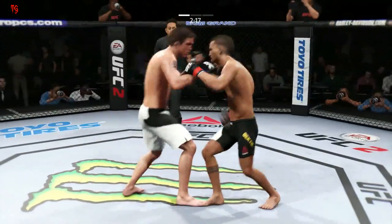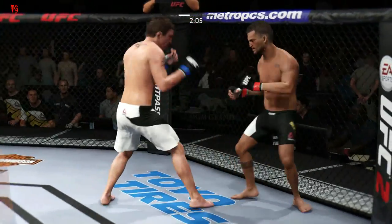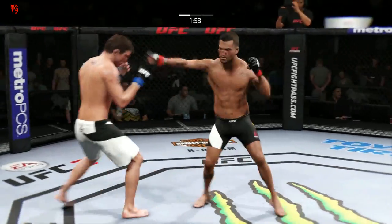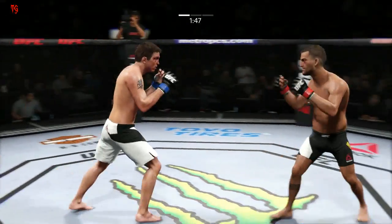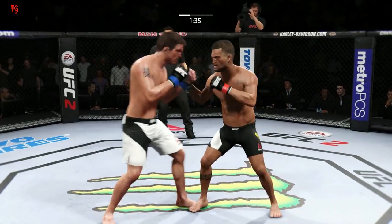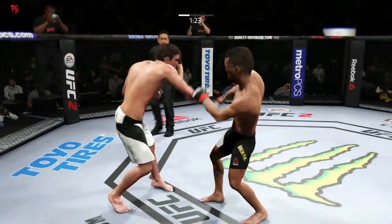Good right-left combo by Elkins. Man, that was a big strike — this could be it! Huge kicks, that's a heavy body kick. Hard hook, teeing off — a flurry of big punches. He is getting off some massive kicks. He is swinging for the fences! Those feints are the key to the success of his strike game.